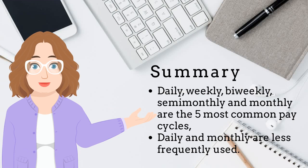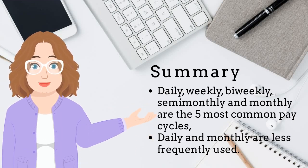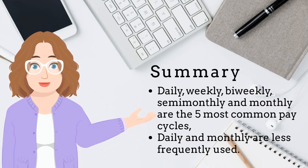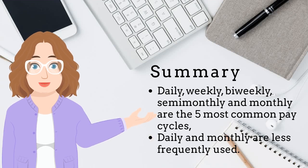Let's review. How often an employee is paid depends on the pay frequency or pay cycle. Daily, weekly, bi-weekly, semi-monthly, and monthly are the five most common pay cycles. Daily and monthly are less frequently used.